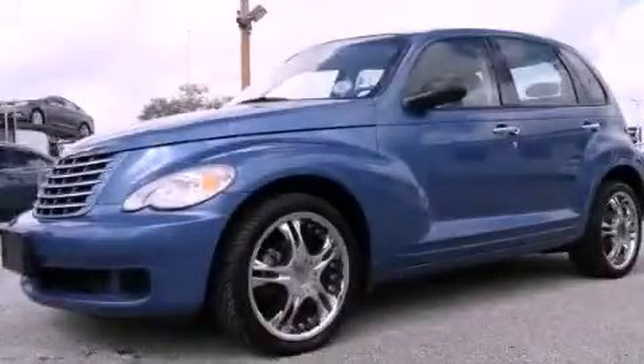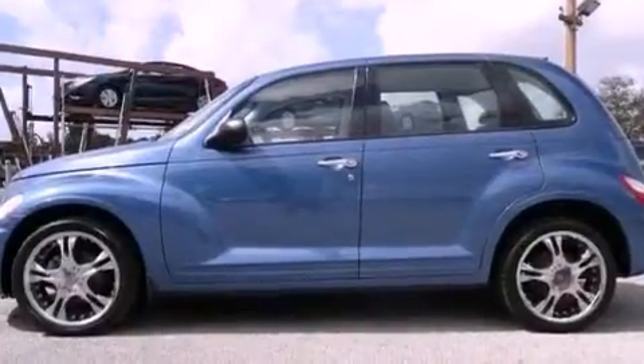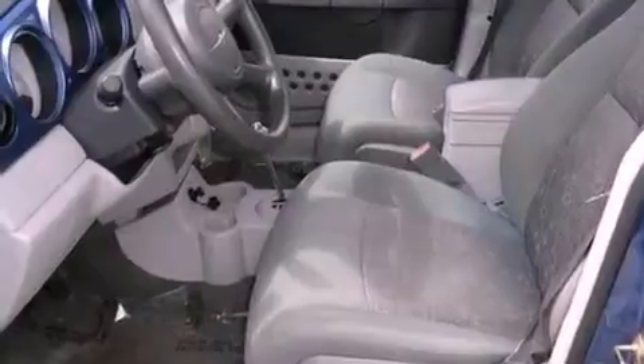This is a 2007 Chrysler PT Cruiser — space, utility, and fun in one unique package. It has a four-cylinder engine and an automatic transmission.